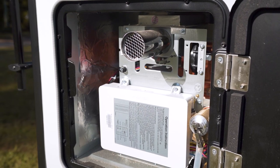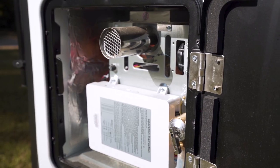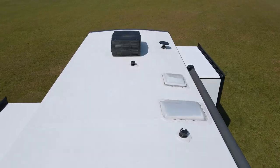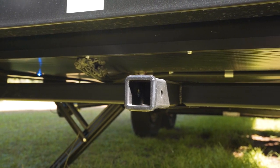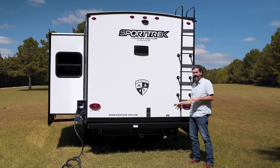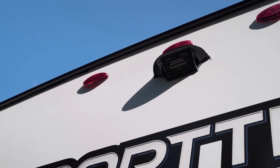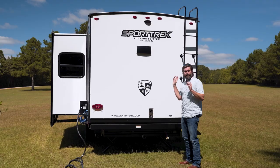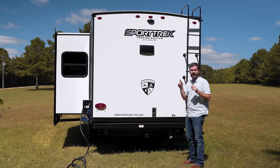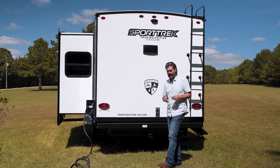At the rear of the camper, we have a ladder heading up to our fully walkable roof. Down low, there's a two-inch receiver accessory hitch, meant for a basket for a generator or a bike rack. Up high, we are pre-wired for a backup camera — a quick and easy plug-and-play aftermarket system from Furion that transmits to a receiver in the truck so you can see what's going on as you're backing into your campsite.